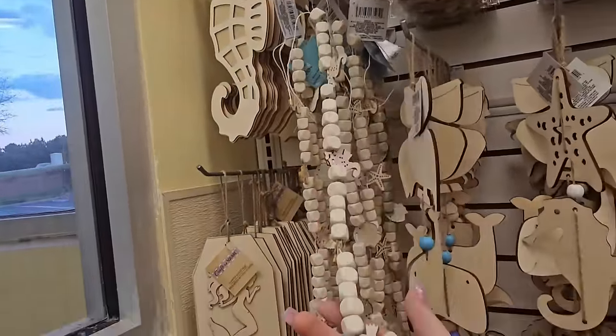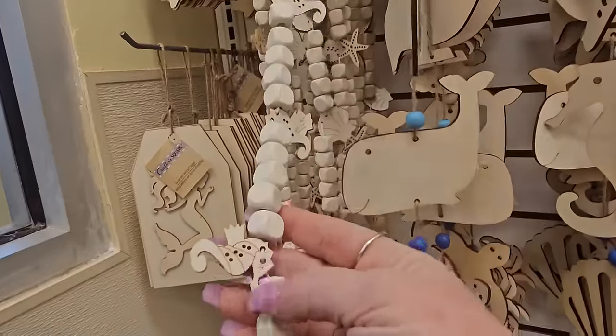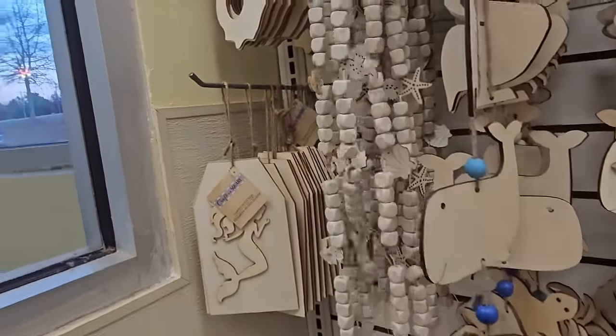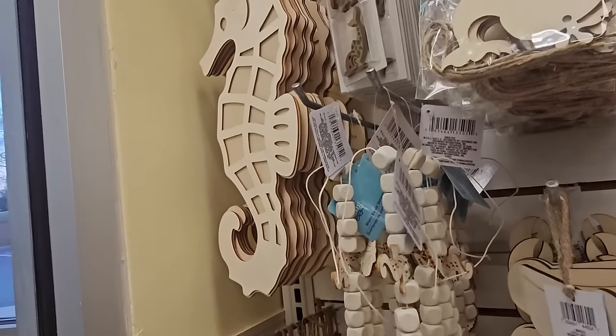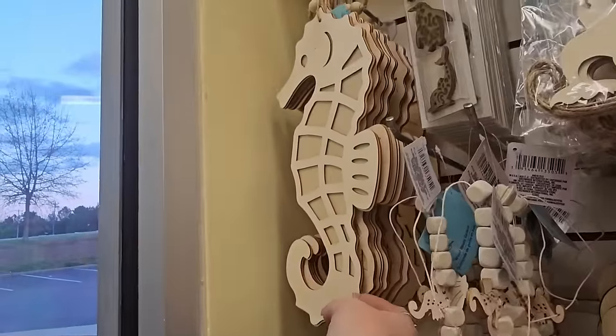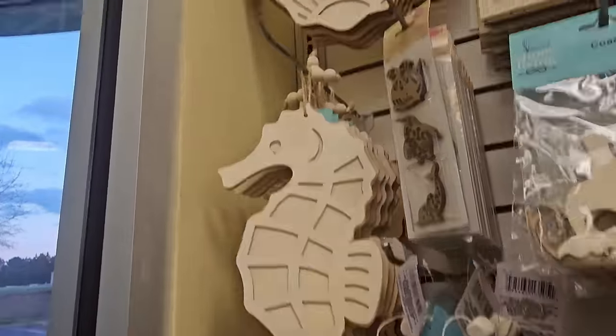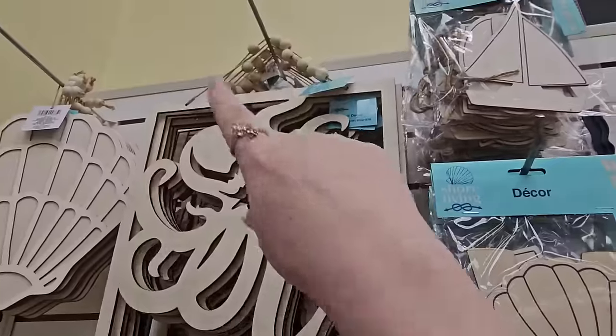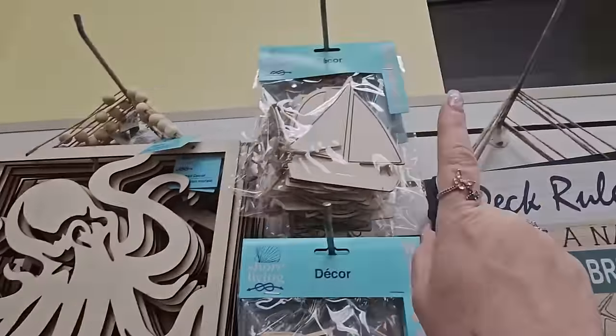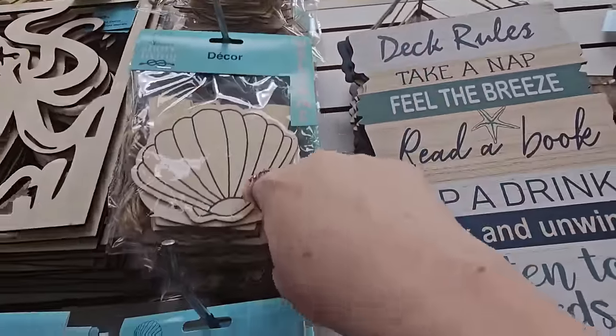Here are a pelican, a whale, and a turtle with the bell on the end — hanging decors. We have little beads with nautical accents, seahorses, tags with mermaids on them. These are all natural colors — light brown, light tan, cream. There's the seahorse, the seashell, an octopus with beads, sailboats, and seashells.